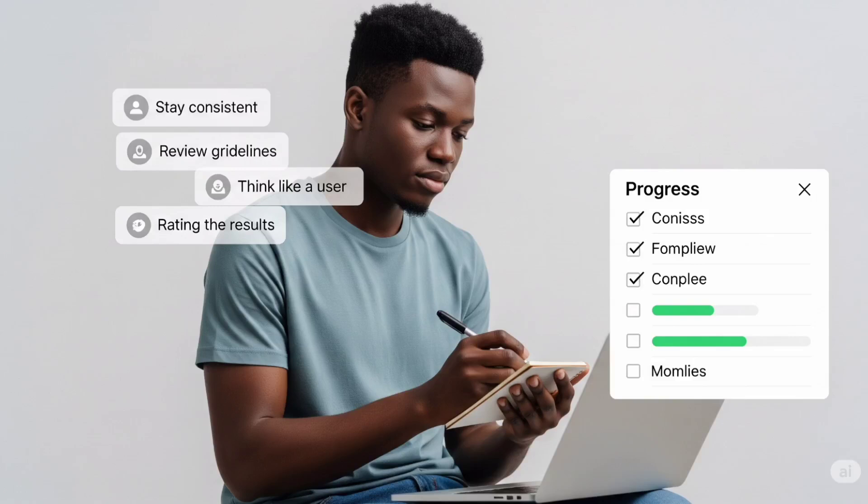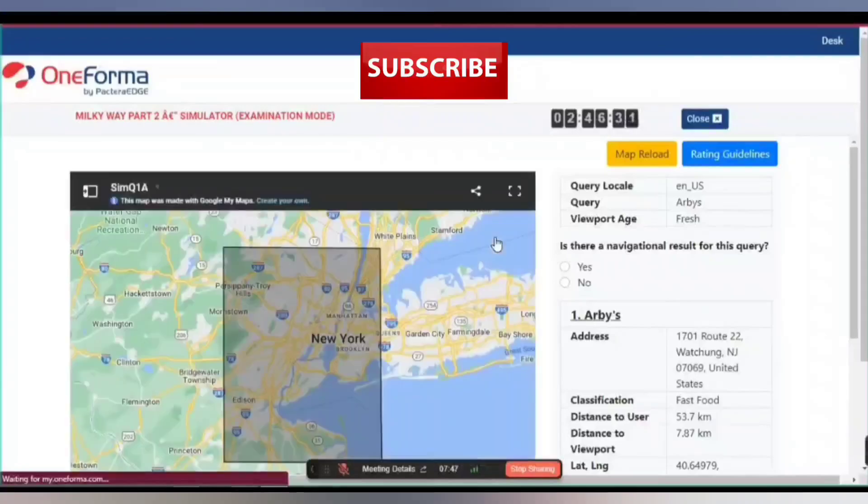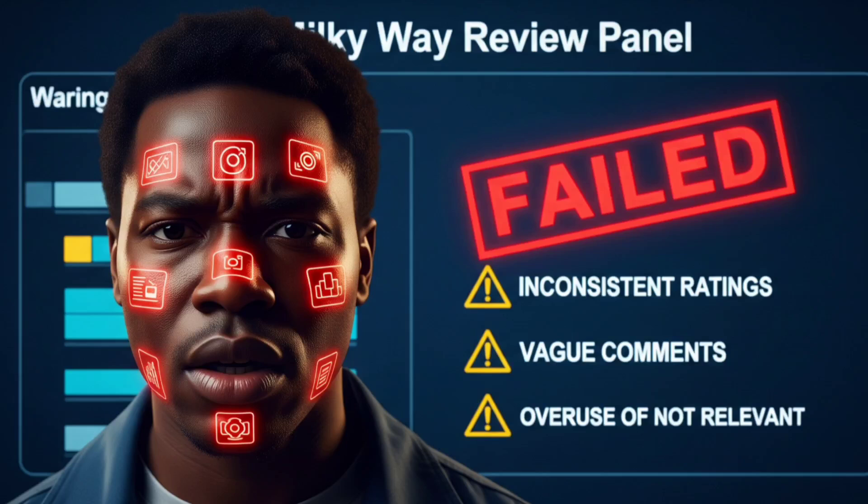Let's talk about written justifications again, because this is where many applicants fail. Your explanations should use map-specific language — words like 'outside target location,' 'incorrect category,' 'business no longer exists,' or 'irrelevant to query intent' show that you understand the guidelines. Avoid vague comments like 'I don't like this' or 'looks wrong.' Be precise. Your justification should make sense to another human and also work for a machine learning trainer. Spelling and punctuation matter — Oneforma evaluates your ability to communicate clearly. If your justifications are full of typos, you might pass the logic test but fail the writing standard. Also, don't overuse 'not relevant.' Some raters think it's the safest choice, but using it too often signals that you're not thinking critically. Use all categories appropriately.